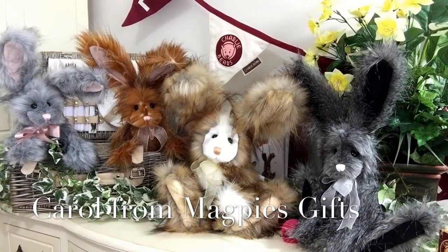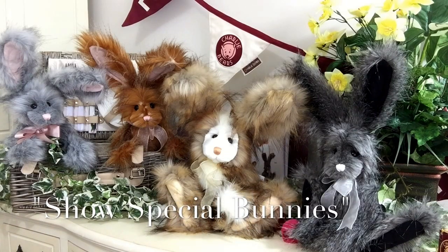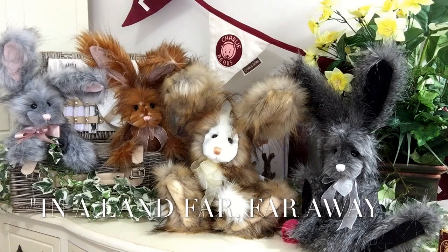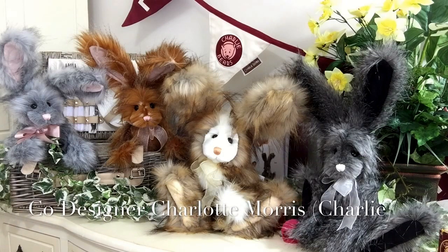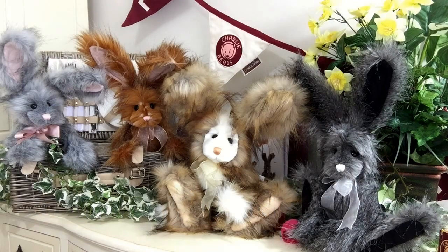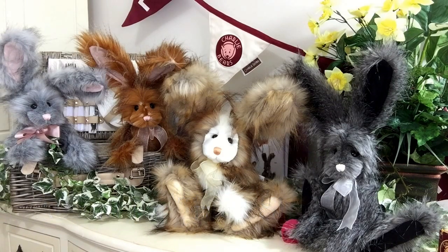Hello everybody, it's Carol here from Magpie's Gifts. Look at these beautiful bunny rabbits. All of these bunny rabbits are part of a collection known as the Show Specials. They've been created by Charlie Bears for the 2017 collection. They've been designed by Heather Lyle and co-designed by Charlotte Morris, known as Charlie. Show Specials means they are only available to stockists that attended a trade show, so they will be very limited in production.